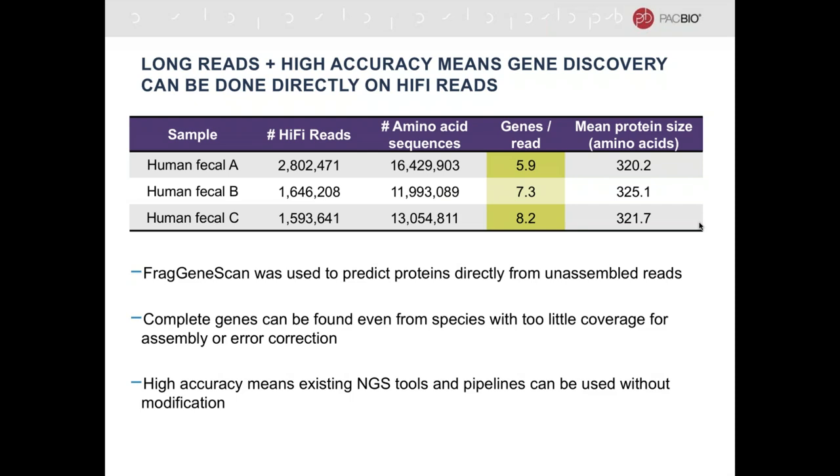Having long reads that are highly accurate means you can do gene discovery directly on those reads without having to rely on assembly. We took three human fecal datasets and did amino acid prediction and gene finding using FragGeneScan. In each case there was an average of six to eight genes per read. Complete genes can be found even from species that don't have enough coverage for assembly or error correction — which typically requires about 30-fold coverage. With PacBio data, that's not necessary. Even if you have any data at all from a 1% or 0.1% abundant community member, you will likely be able to find intact genes.